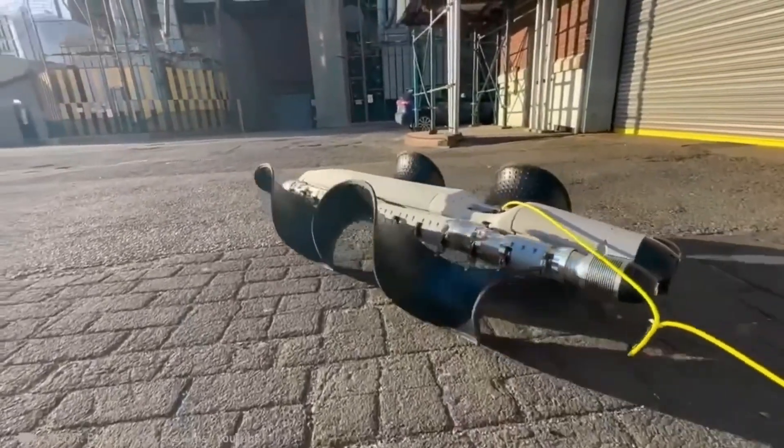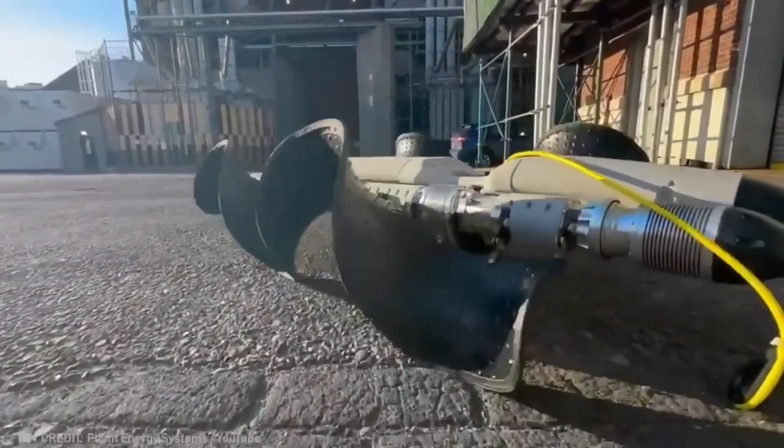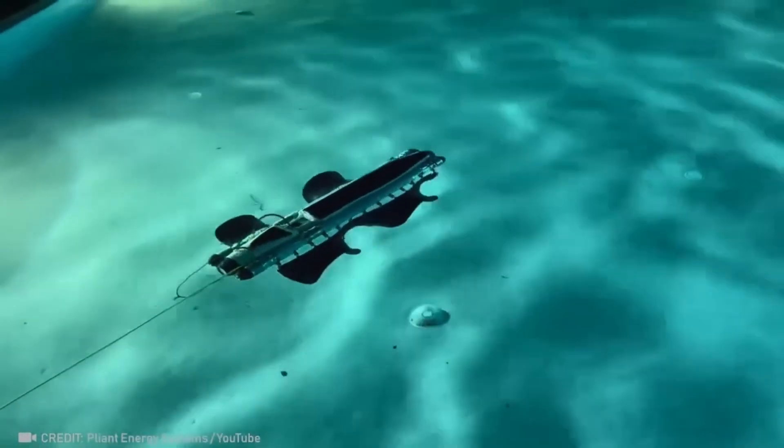The possibilities with this autonomous robot are endless, thanks to a design that gives it the ability to move and carry objects wherever it goes.